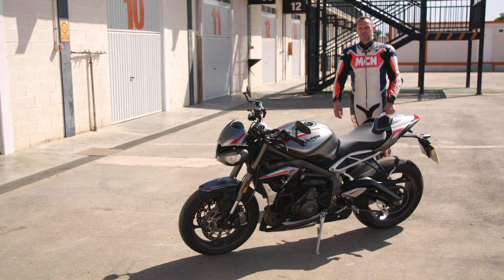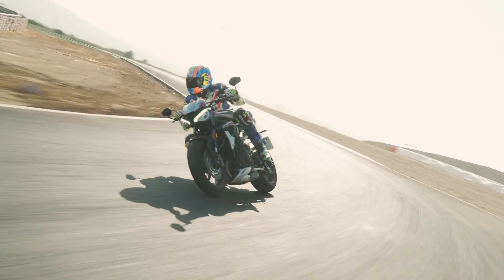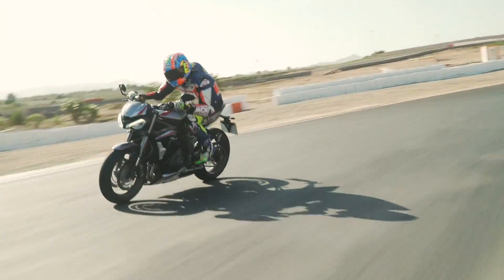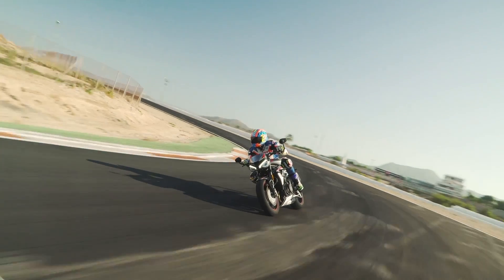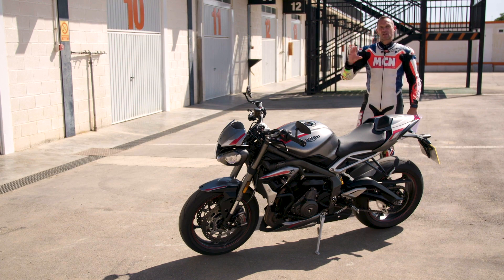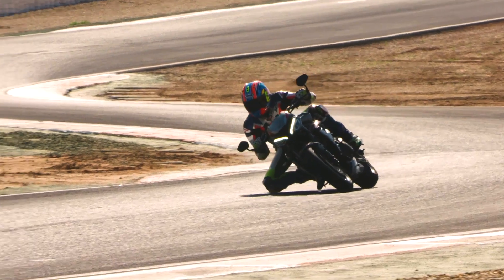Welcome to MCN and the 2020 Triumph Street Triple RS. It doesn't look too different on the outside but Triumph made a lot of changes, and we're here at Cartagena at its world launch riding on the road and the track. I've literally just come in from the circuit and made a few notes, so I thought I'd share some thoughts and a few headline facts.